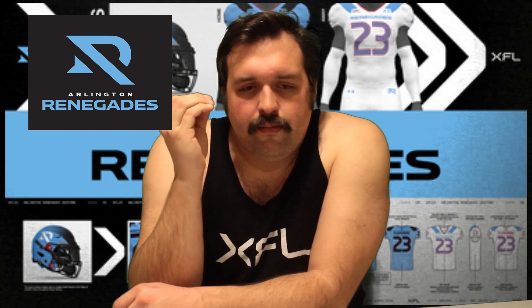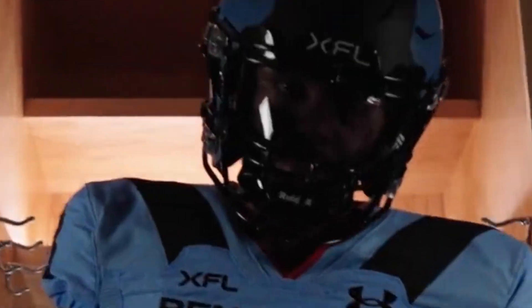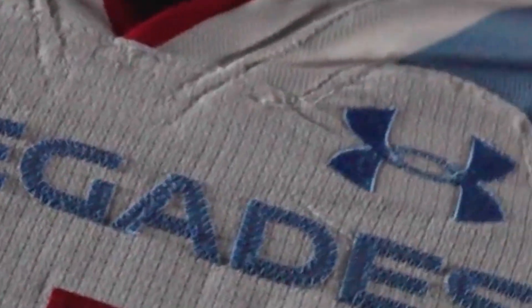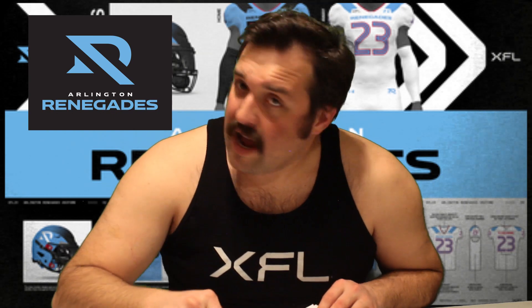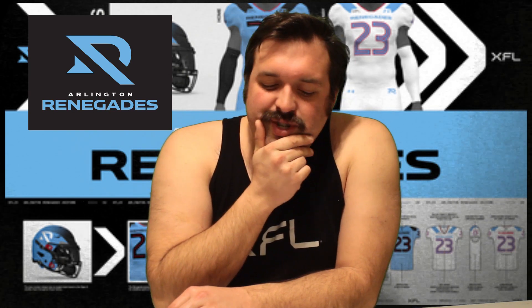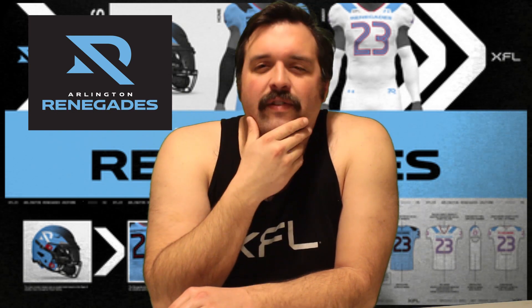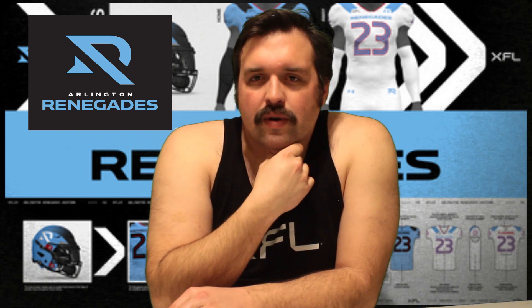Anyway, number four — Arlington Renegades. I wasn't a super fan of the logo, but it's kind of growing on me. I think it looks good on those helmets, and man, am I a sucker for powder blue. It's just a beautiful thing. I would cover my body in powder blue paint and just run through the streets frolicking like I don't have a care in the world. Great uniforms. The away uniforms are maybe the weakest of any of the teams, but those home uniforms are sick enough to make up for it. I like them definitely focusing on the blue more in 2023 than they did in 2020 — it's a nice touch.